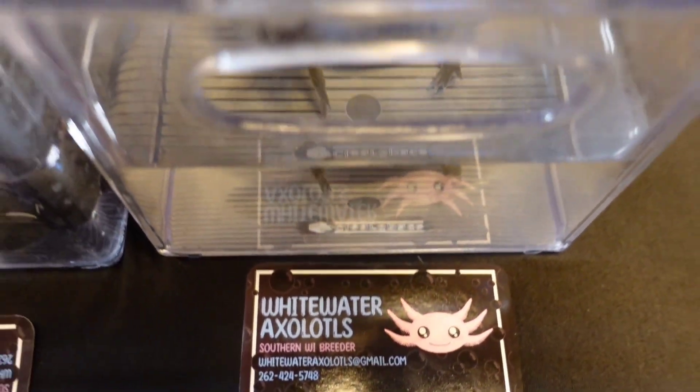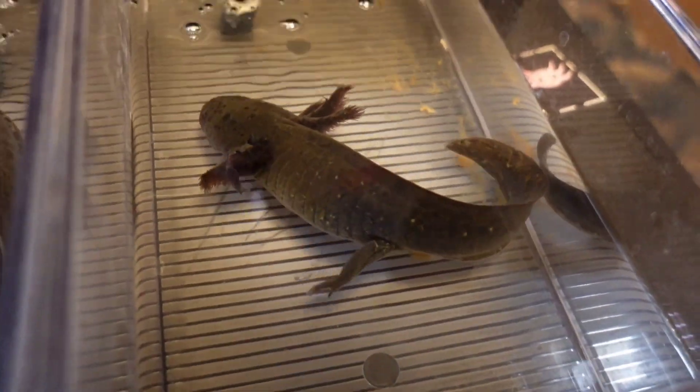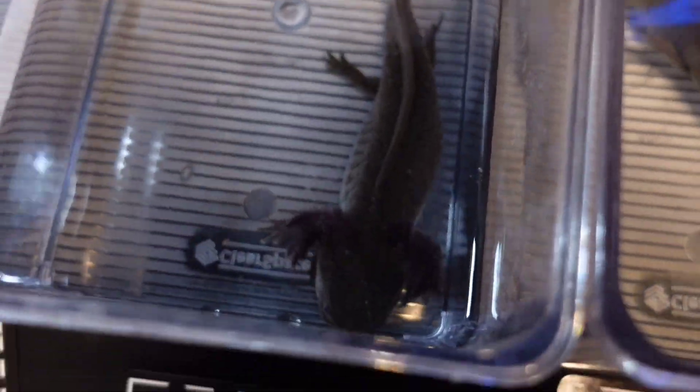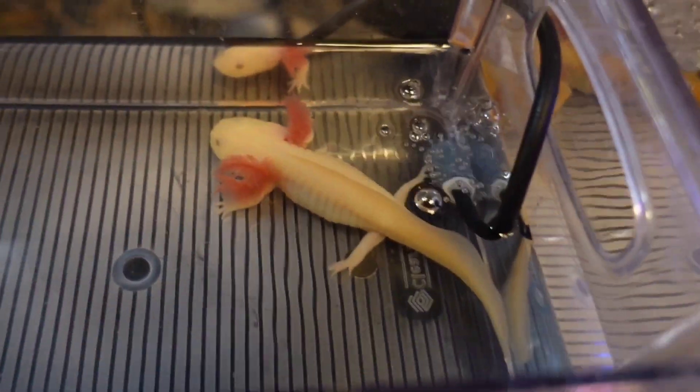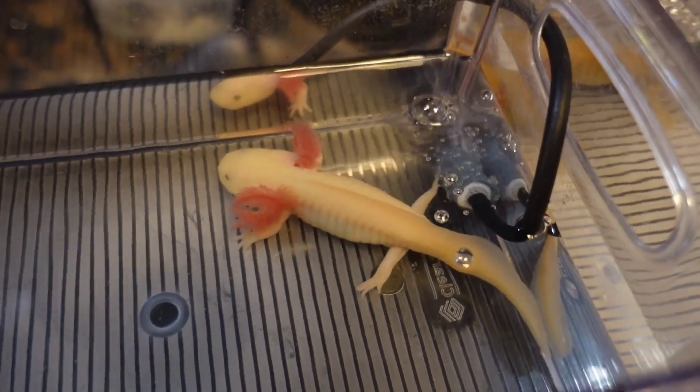Something aquatic, which is cool — axolotls. Yes, that is the way I pronounce them; I'm used to it. There are two pink ones.